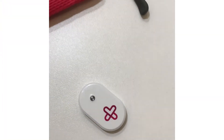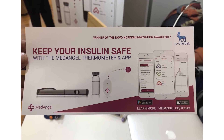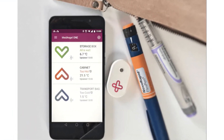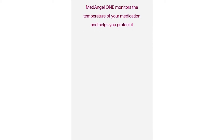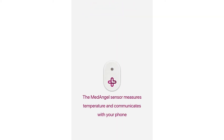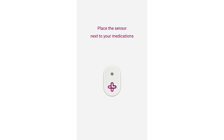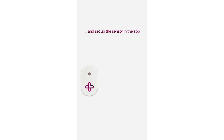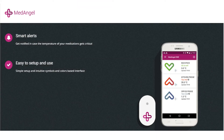How important is it to store your insulin and medications at the recommended temperature? MedAngel One is the solution. It consists of a wireless smart sensor and a mobile app. The sensor continuously measures the temperature and communicates with your phone. The app will alert you whenever the temperature approaches or exceeds the safe range recommended for your medication.